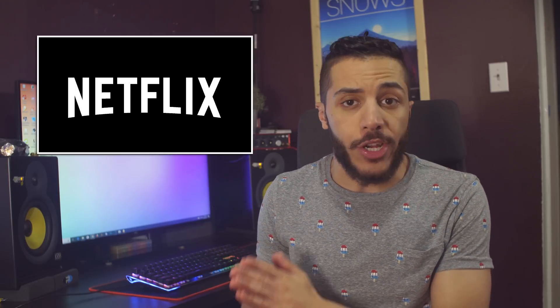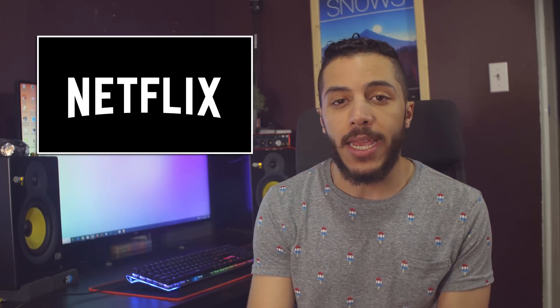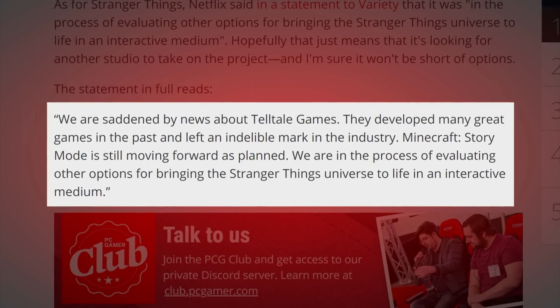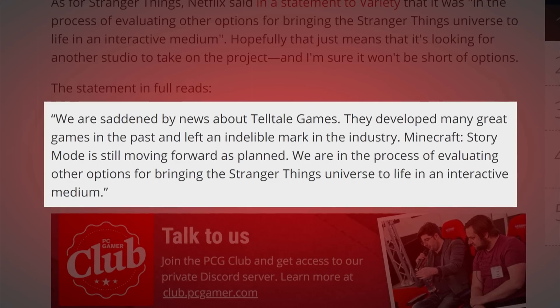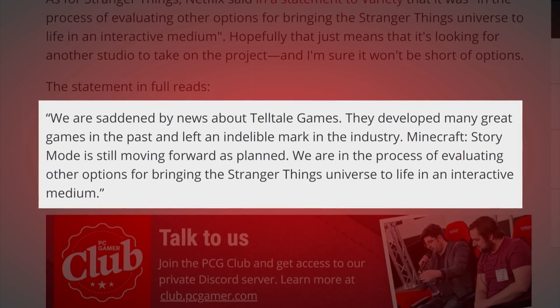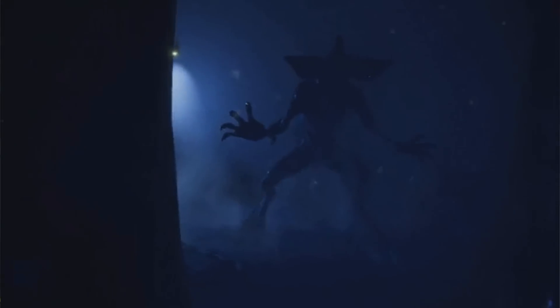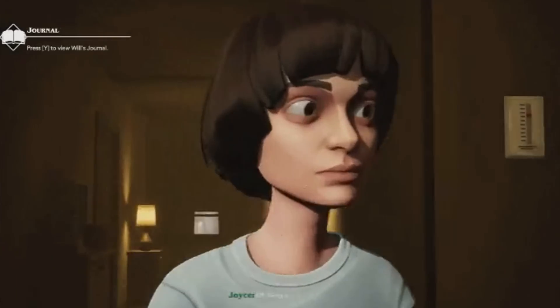Then we have reports that Netflix still wants to work on the Stranger Things game despite all of the layoffs that happened at Telltale Games last week. Their statement reads: 'We are saddened by the news about Telltale Games. They developed many great games in the past and left an indelible mark in the industry. We are in the process of evaluating other options for bringing the Stranger Things universe to life in an interactive medium.' The game also had some leaks, and there's no way of telling if they're real, but those characters look creepy — look at Will's eyes.